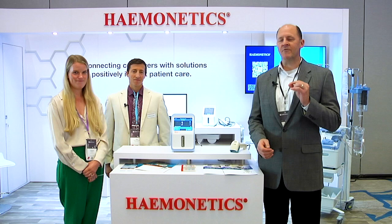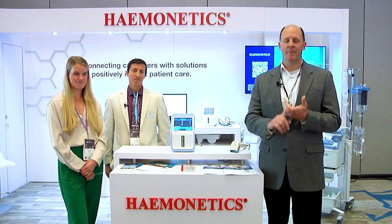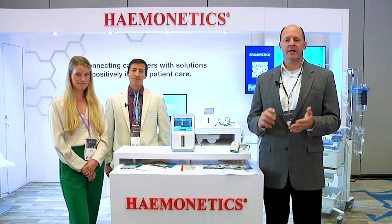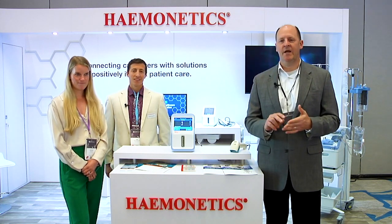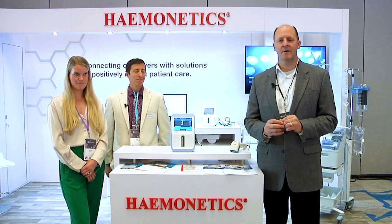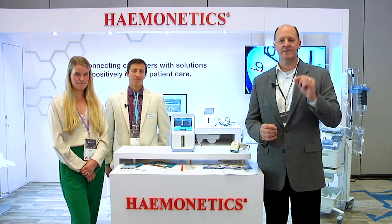What we do is, for every account, we have a team approach where you get an account manager. And no matter whether it's TAG or Cell Saver, you're going to get a clinical specialist who's going to help you train and educate. And if you should ever have trouble, we have a 1-800 number available 24/7 for technical support.